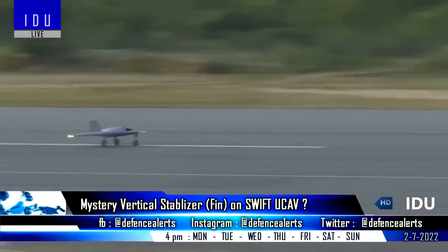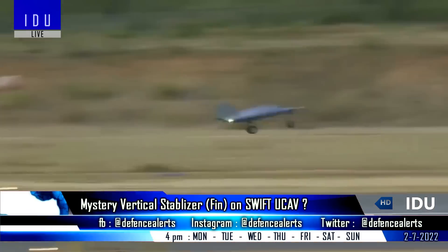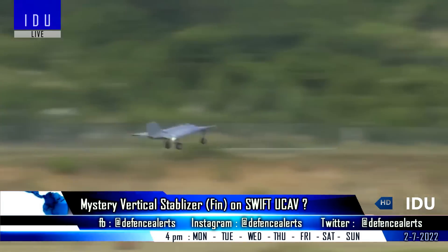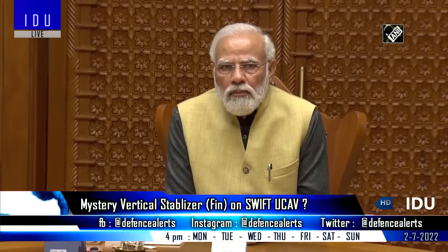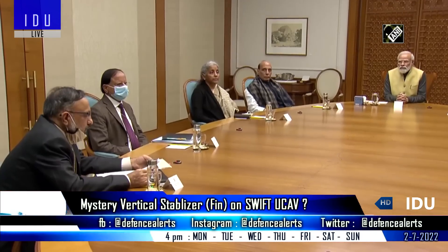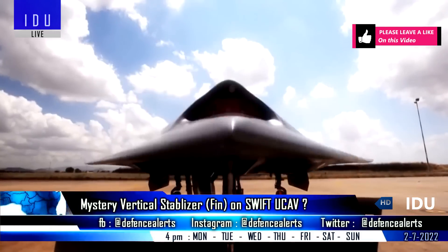The first flight of the Swift Technology Demonstrator validated flying control laws and navigation, making a smooth touchdown while operating in a fully autonomous mode. After some more flight tests, the Cabinet Committee on Security will approve the development of the 13-ton autonomous stealth unmanned combat air vehicle, which will cost a few thousand crores.